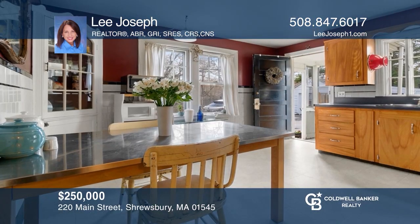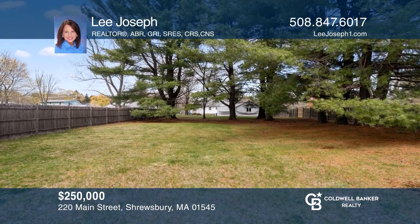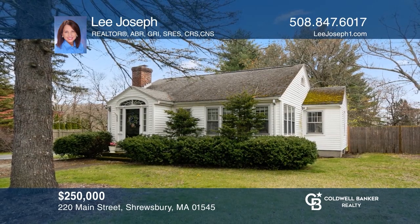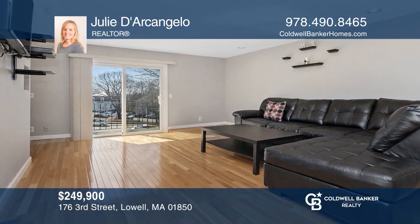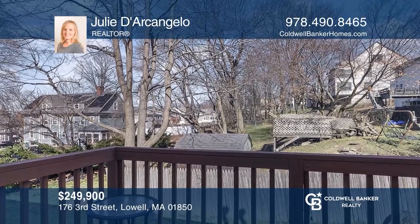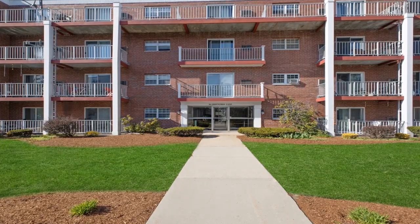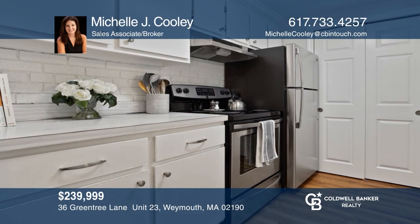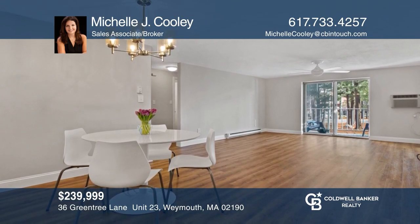This Shrewsbury Ranch is close to the new Lakeway District and Lake Quinsigamon. It's a perfect condo alternative, offering privacy and a fenced half-acre lot. Call Lee Joseph. This unit is move-in ready and features two bedrooms and one-and-a-half baths, nicely set back from the road in a small complex with low condo fees. Julie D'Arcangelo has all the details. This desirable condo features two bedrooms, a kitchen and baths with multiple updates, and a large balcony with attractive front views. Call Michelle Cooley.